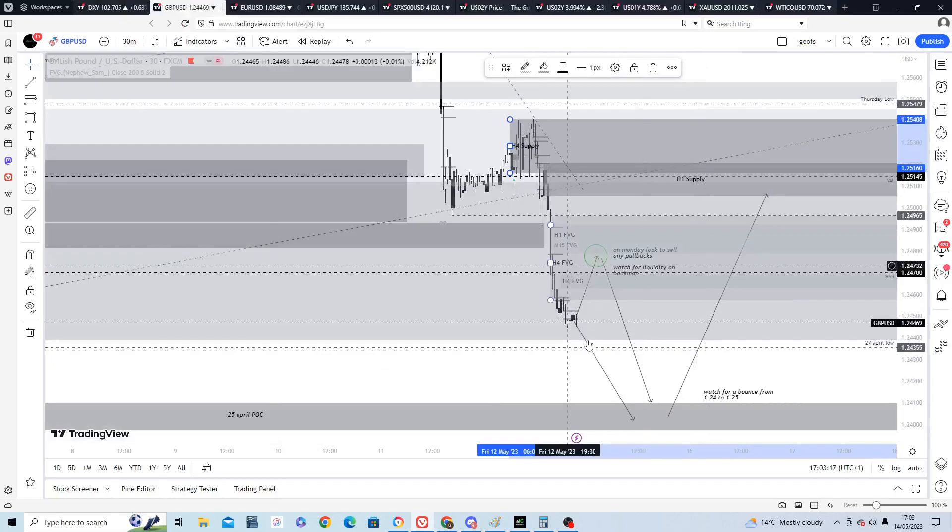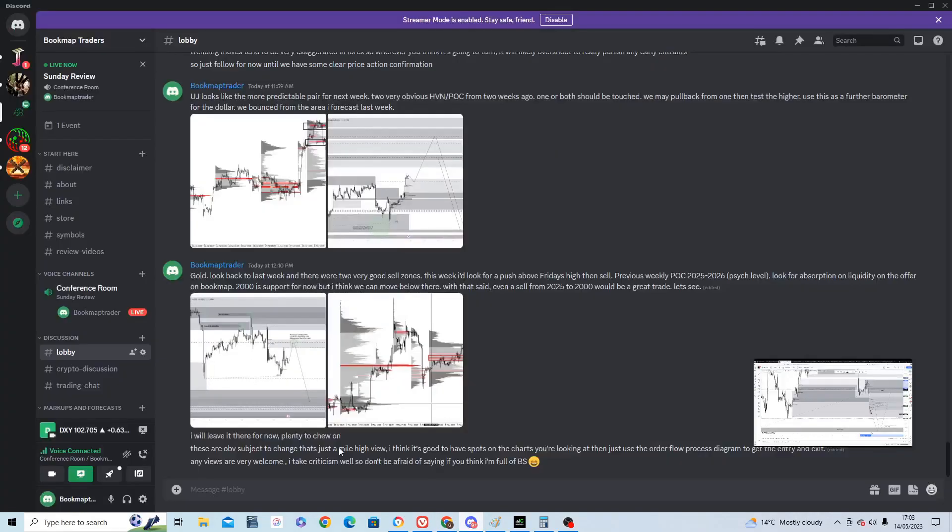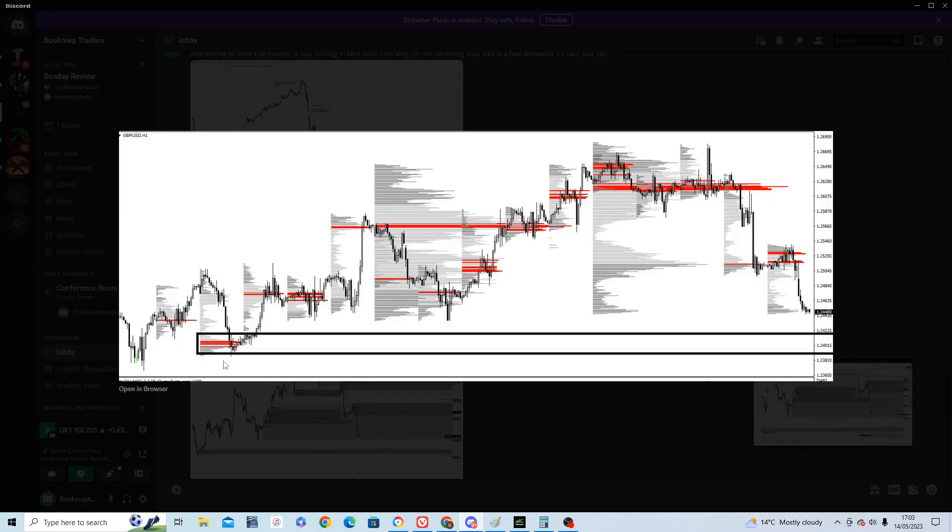Moving over to GBP/USD, that would translate into maybe a small pullback into this imbalance, and then I'm looking at 1.24. If you go to the futures market profile, you can see a lot of volume just at that level, so I'd expect a hard bounce there. Since we're so close to this untested volume, I'm looking for shorts initially for Monday and Tuesday — maybe a little pullback, then find a high-volume node and look at the order book for confirmation to go short to 1.24.